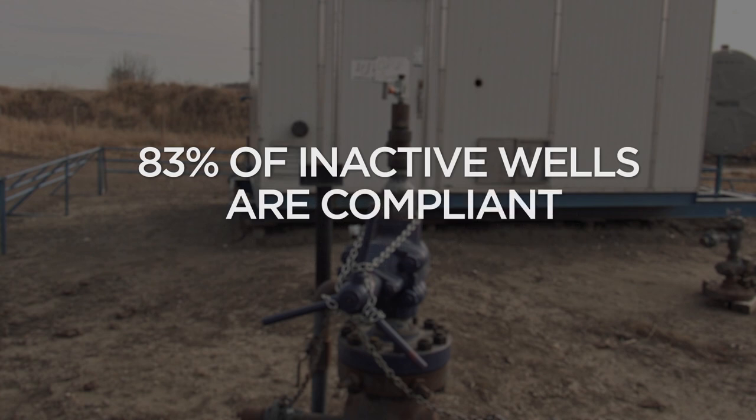Currently, 83% of all inactive wells are now compliant with suspension requirements. There are three options to bring an inactive well into compliance: you can put the well back on production, suspend the well, or abandon the well, which is plugging it downhole and taking the well out of service safely.